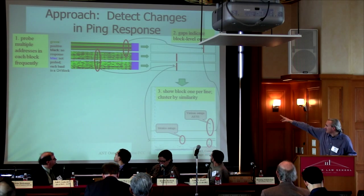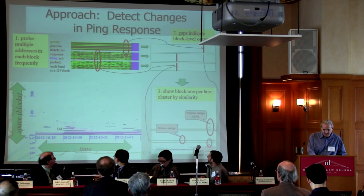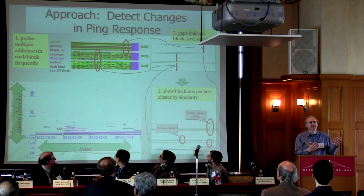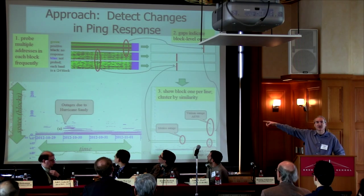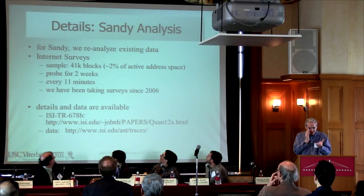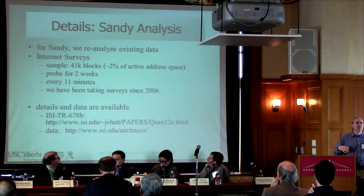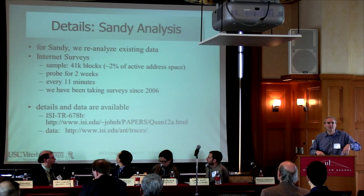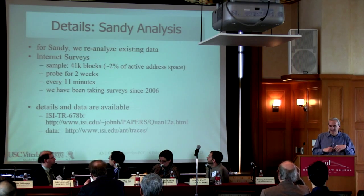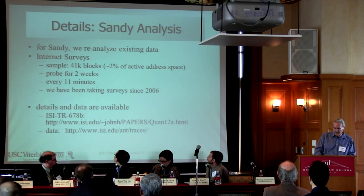What I'm going to show you are plots where time goes across the x-axis, blocks go across the y-axis, and colored splotches in the middle are outages. This data is our data on Hurricane Sandy. For our Hurricane Sandy analysis, we reanalyzed an existing dataset we've been collecting since 2006. We probe a random sample of 41,000 /24 blocks in the Internet, probing for two weeks every 11 minutes. The data and technical details about how we collect it are publicly available.